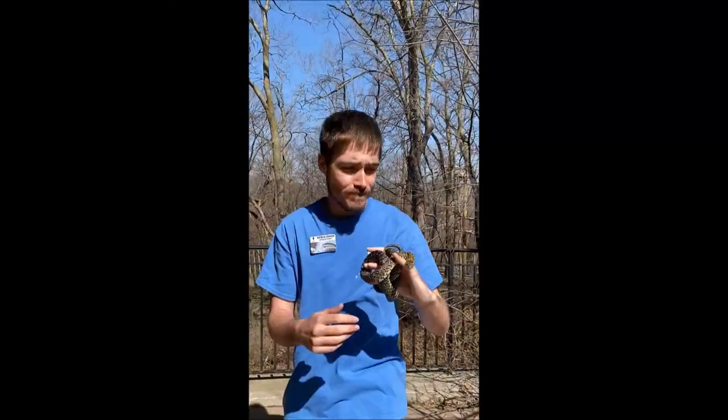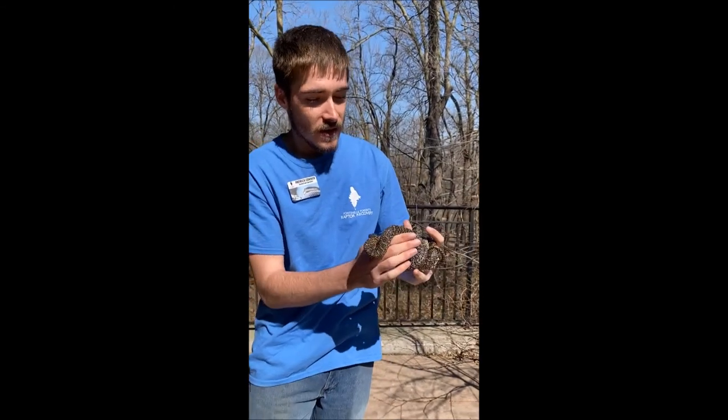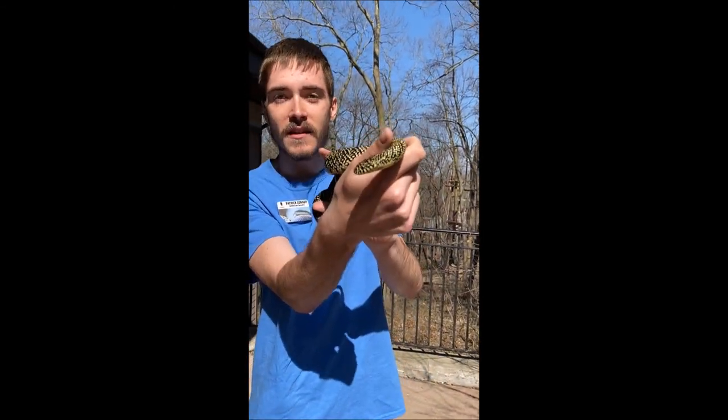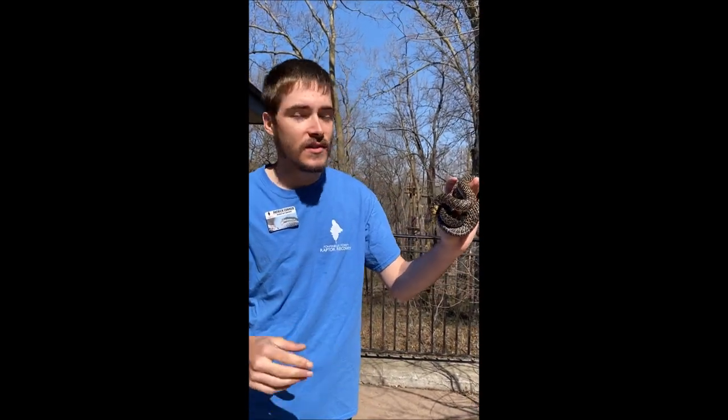A really cool thing as well — that little tongue flicking you're seeing right now means he's smelling the air. What he's doing is sniffing, figuring out if there's food over in that tree there, or food underneath this rock. That's what he uses to smell.